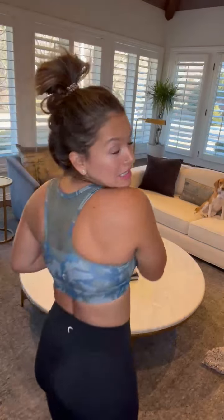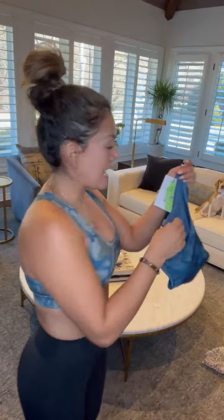So now we have two new prints: this is the olive camo and the blue camo. The fit is going to be exactly the same — removable cups, medium to high support, and the cute mesh detail on the back is a little bit different than the other ones.